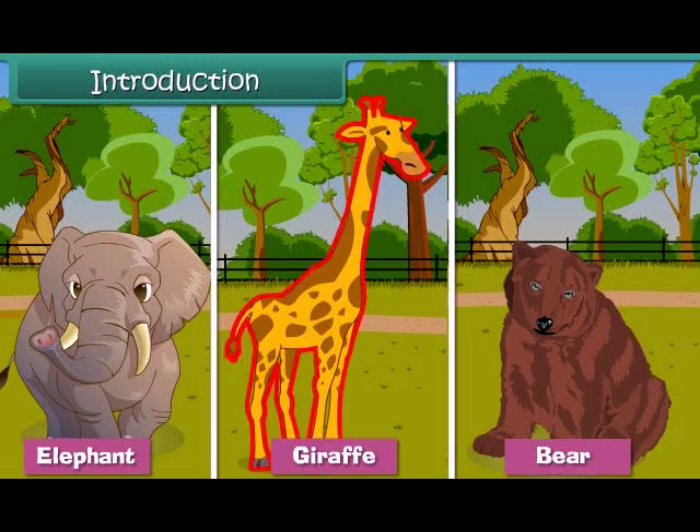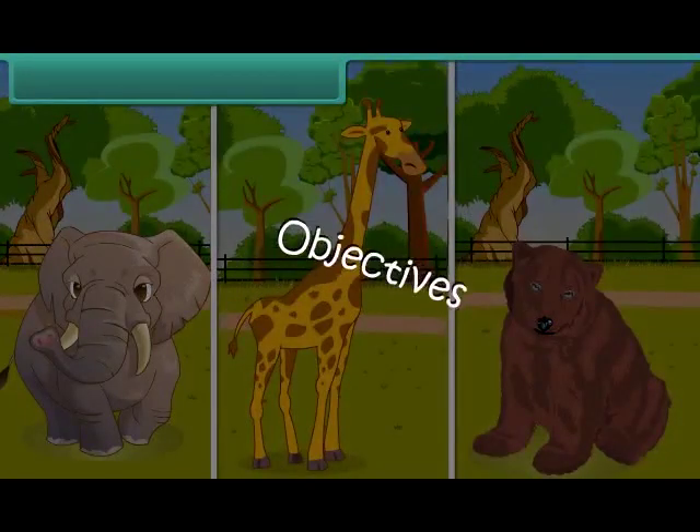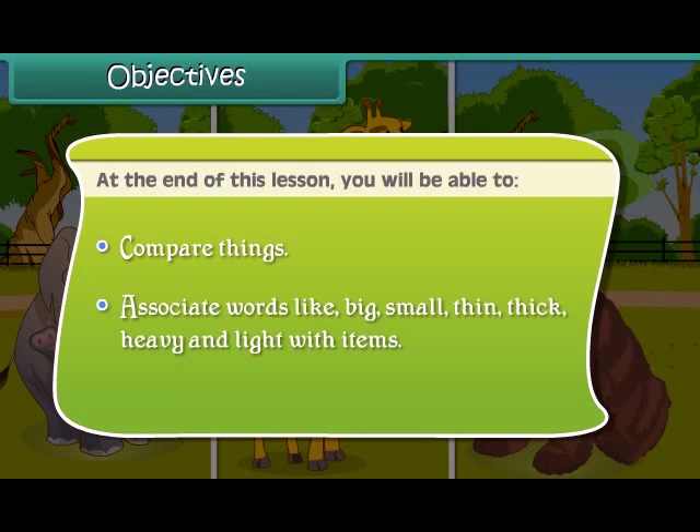It is the giraffe! Today we will learn to compare things. At the end of this lesson, you will be able to compare things and associate words like big, small, thin, thick, heavy, and light with items.